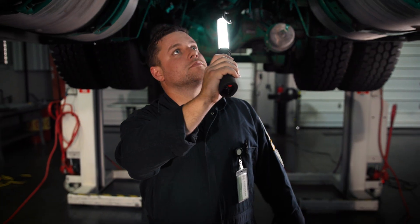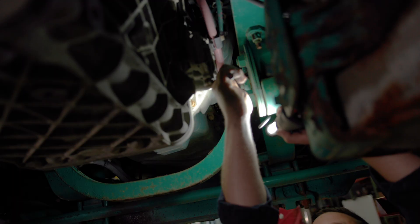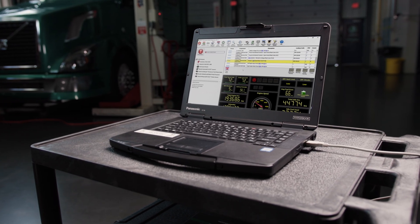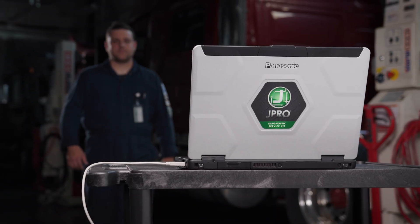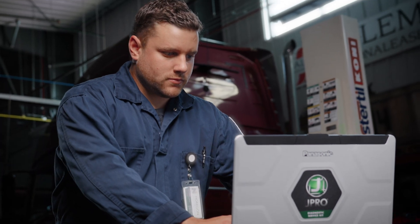Are you wasting valuable time trying to diagnose trucks? One wrong repair can lead to costly mistakes. J-Pro can diagnose every truck you lay your hands on. It's powerful enough for master mechanics, yet intuitive enough for even the newest techs.